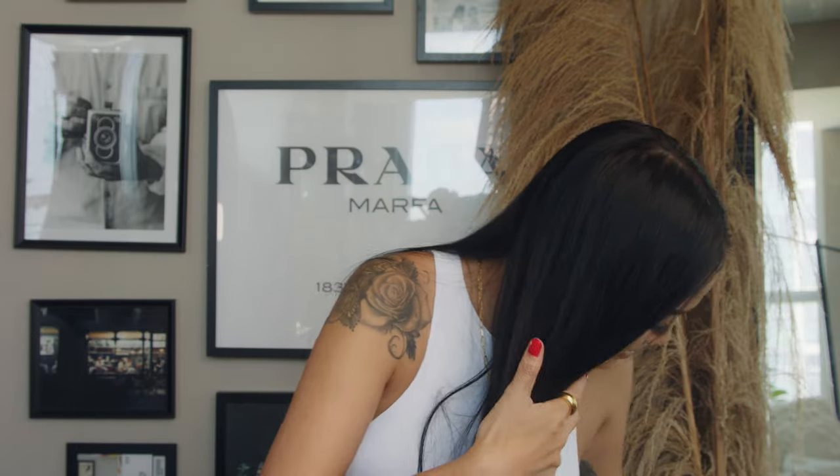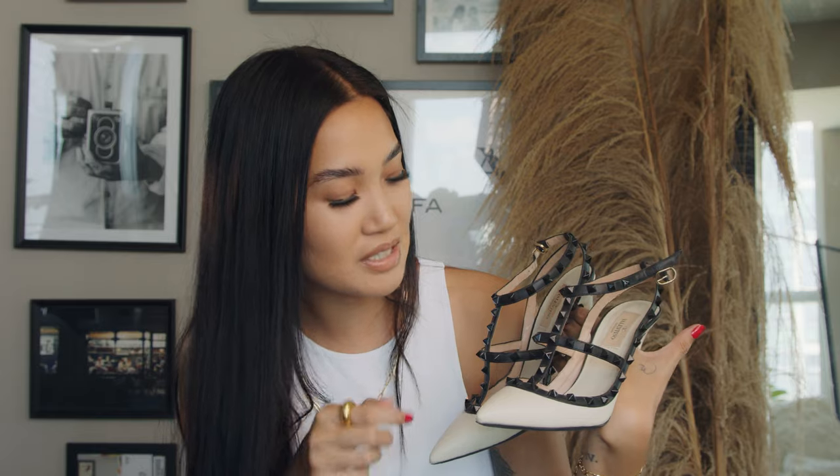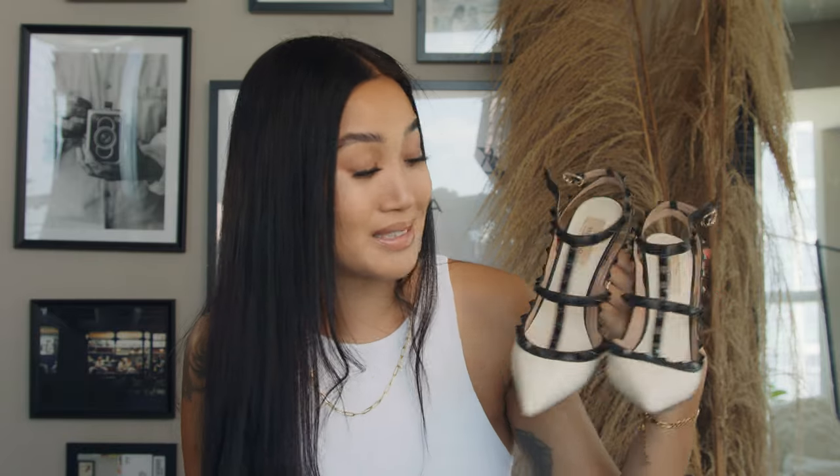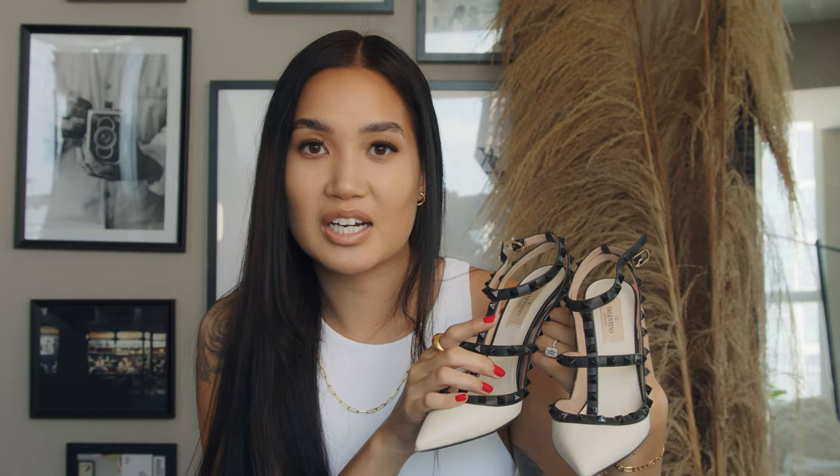Okay, back to heels. Up next is a classic — the Maison Valentino Rockstud. This is such a classic shoe. I recently actually considered selling these because I don't wear them as much, but I still wear them to work quite a bit. My wardrobe for work does have a lot of black and white, so they go with a lot of what I wear. I don't know why I even considered it, because these are literally the most comfortable heel ever. I would say it's a tie between these and the Gianvito Rossi shoes for sure. Everybody I know that has these shoes says they're comfortable — I haven't heard one person complain about pain in these.